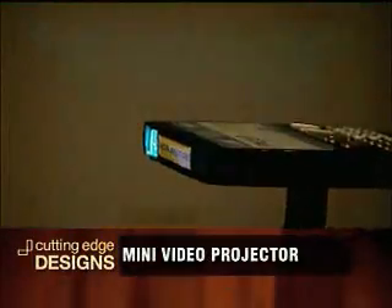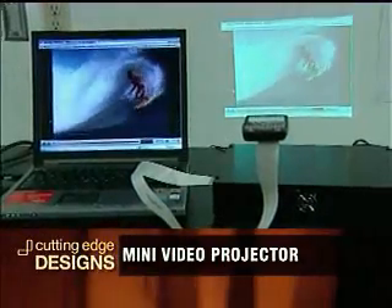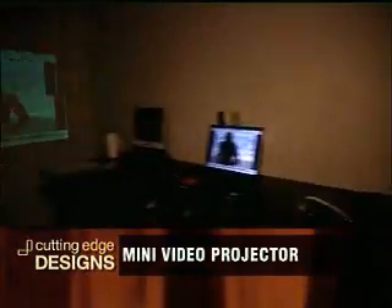full-color projection display that is small enough to fit inside any mobile device, but powerful enough to produce a large, high-definition image that can be projected on any surface.